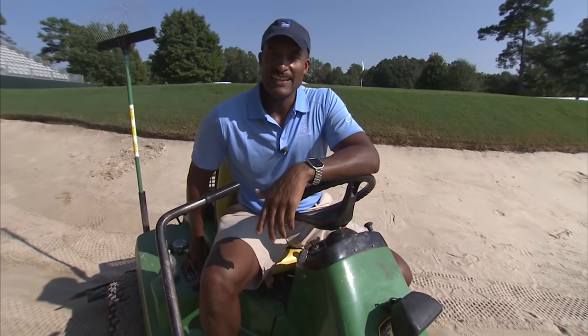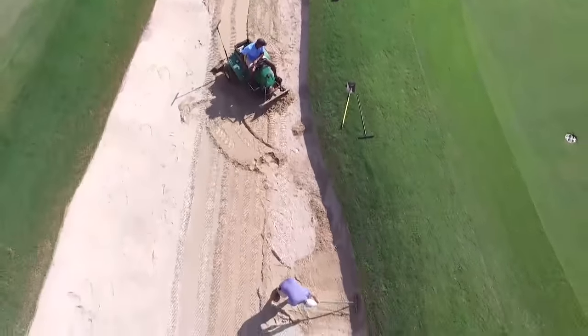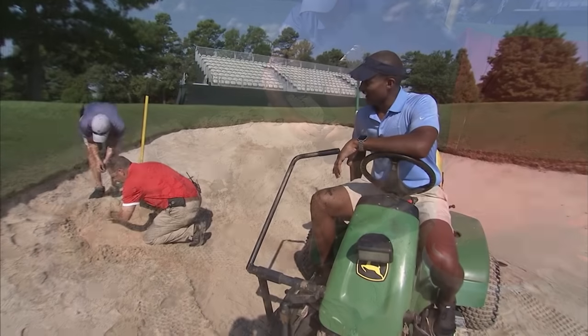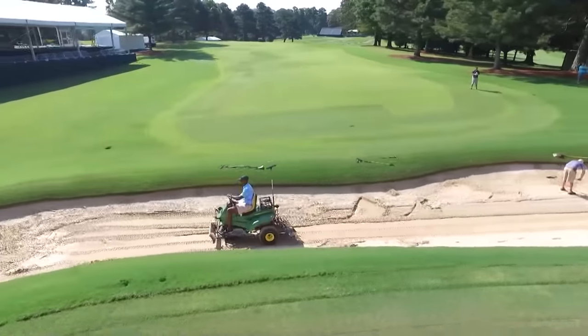Apparently I was pushing more sand into a sand spot that was thinned out, and I got too deep and tore part of the lining. So we're now repairing. I've done a good job of creating a hazard in the hazard. After my bunker blunder, it's time to take aim at the tee box.